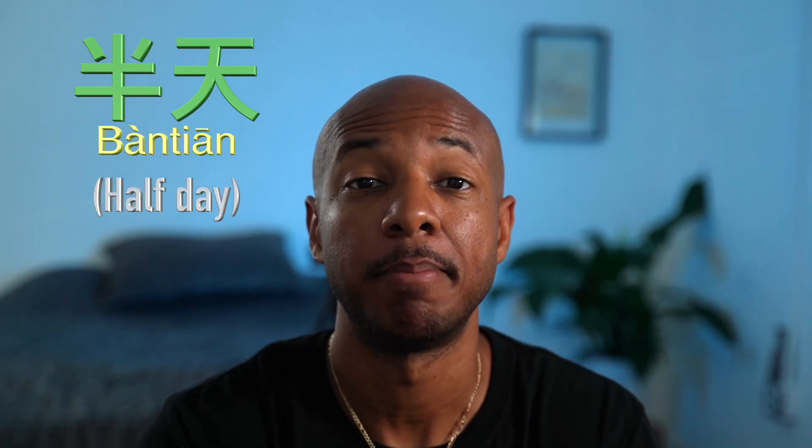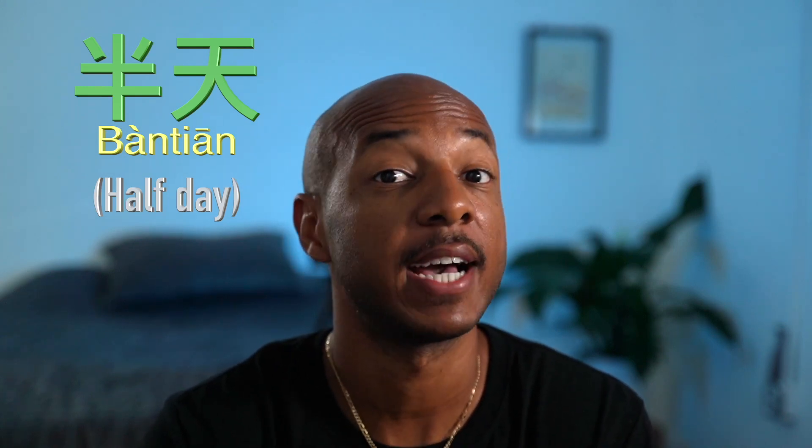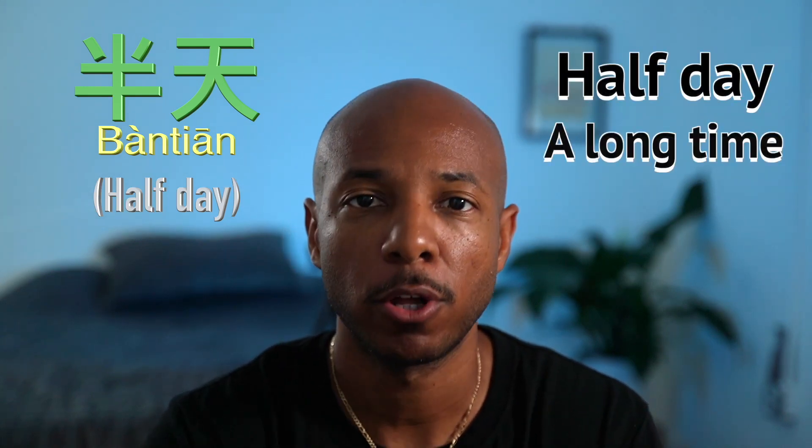半天 — 半 means half, 天 is day — so 半天 could mean half a day or a long time.